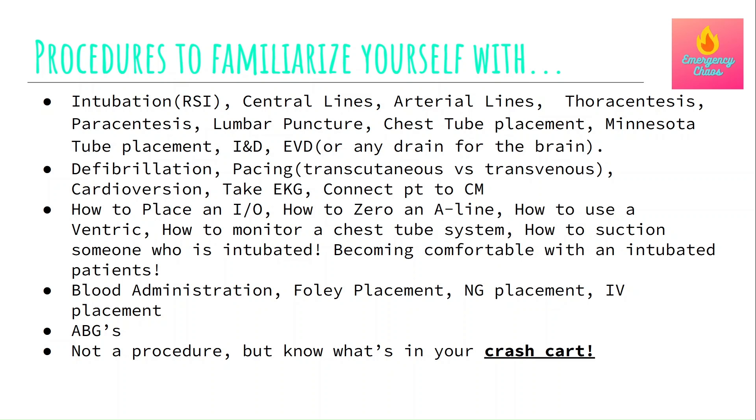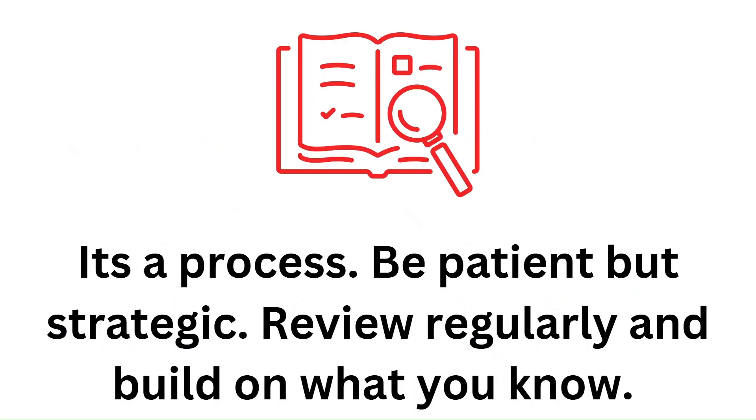For ER skills to review ahead of time: review how to defibrillate — including what knobs to turn, what buttons to press, and when it's indicated in ACLS. You can do that beforehand by watching a couple of videos. Learn how to pace and cardiovert. Learn the basics of an ECG, including how to take one, how to connect patients to the monitor, which leads and which colors go where. Review how to place an IO, the very basics of managing a mechanically ventilated patient, and where the ET tube goes and what connects to the ventilator. Most importantly, review your crash cart — go through each drawer, learn what's inside, understand how to use the defibrillator, pacing, and cardioversion, and know where the medications are. The crash cart is the lifeline in emergencies, so take the time to become familiar with it. It's a process — be patient but be strategic, and review regularly.